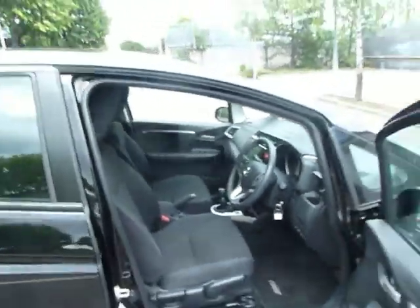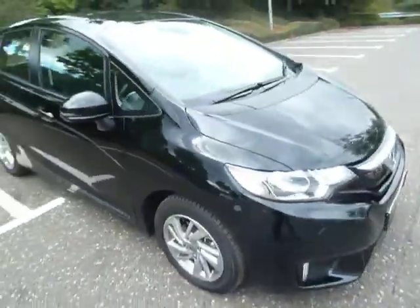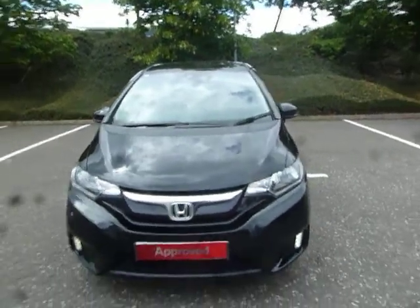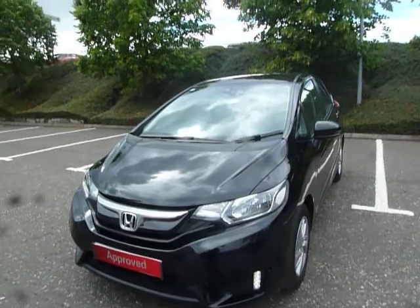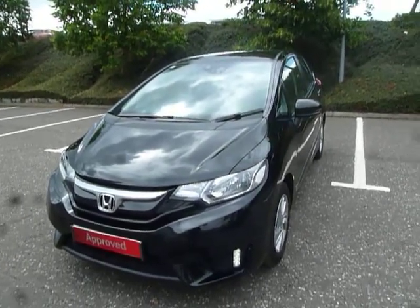If you've got any more questions on this particular vehicle, give us a call here at JT Hughes Honda in Shrewsbury on 01743 440 999. My name's Amy — myself or any of my colleagues are more than happy to assist you with any questions or inquiries about this vehicle or any of our other vehicles on the JT Hughes website. Thank you very much.